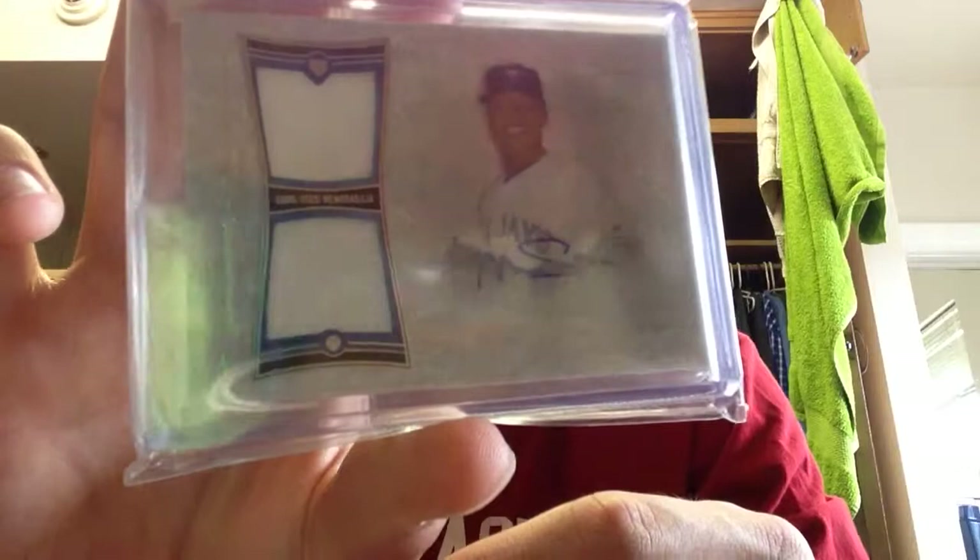Jersey auto. The next one is out of the same set — it's actually a dual game used, and that's numbered at 241.